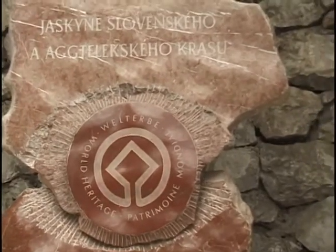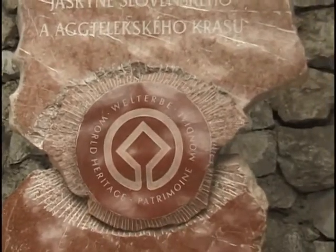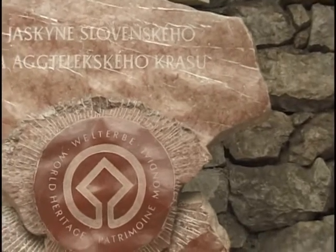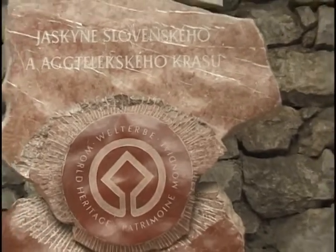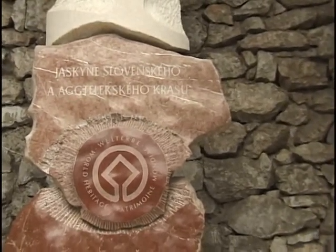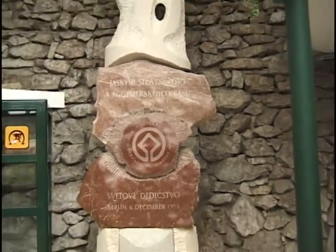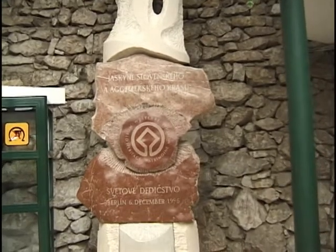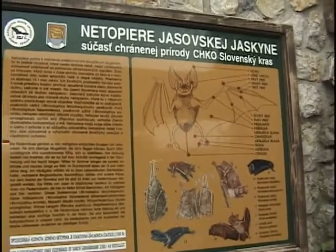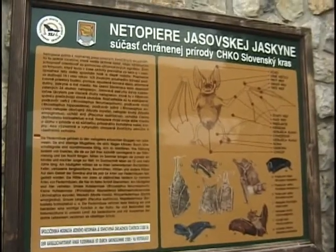I am at the entrance of the Jaskina Jasov, which has also been written into the World Heritage Registry on December 6, 1995. This is close to Domica and also the Aragonite Caves that I have visited before. In Jasov Cave there are 24 different types of paths, so I am really looking forward to seeing some of them.